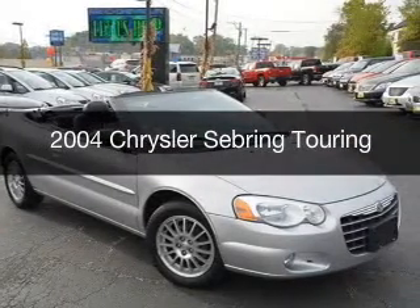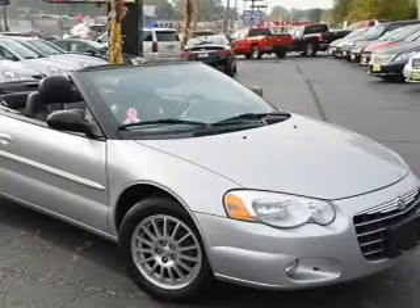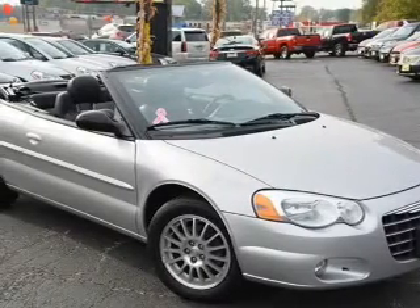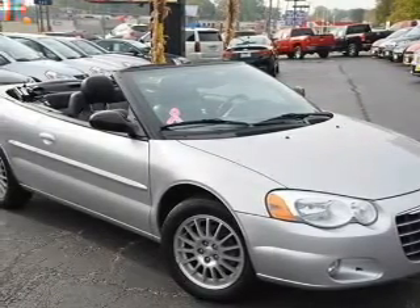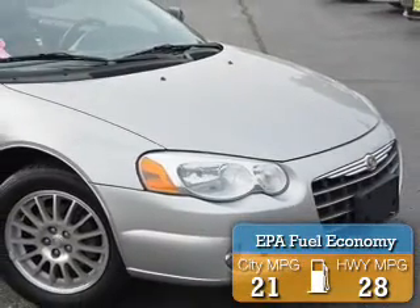This is a used 2004 Chrysler Sebring, powered by front-wheel drive, six-cylinder engine, and a four-speed automatic transmission. Great fuel efficiency saves you money by requiring fewer trips to the gas station.